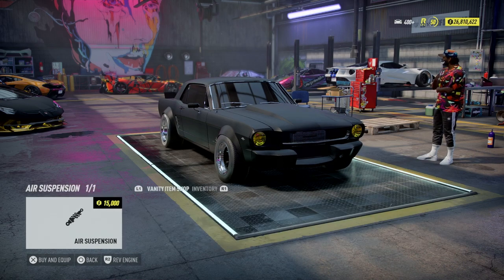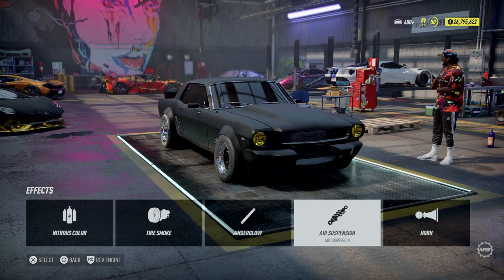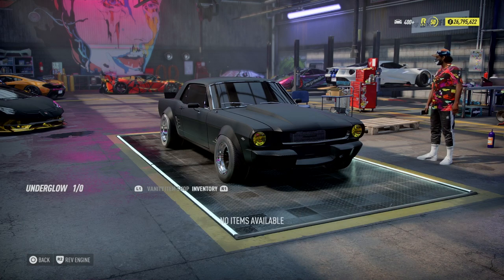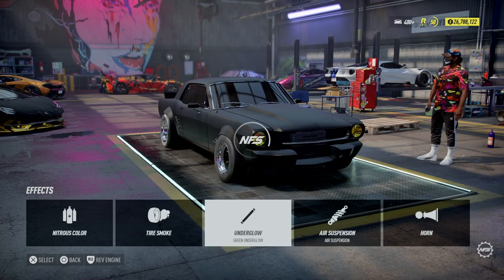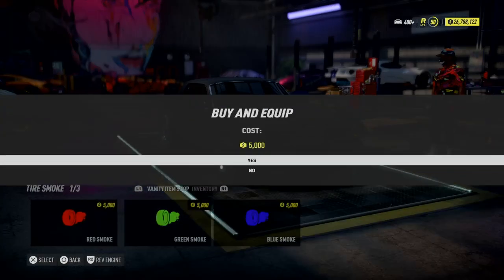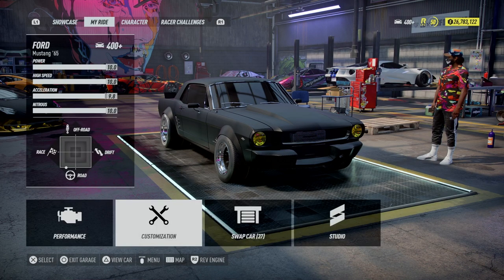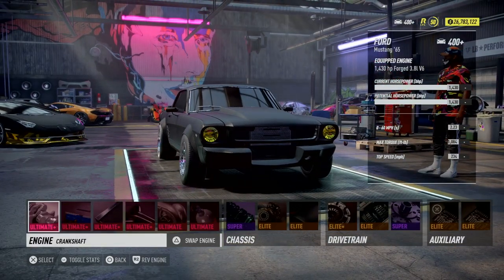Effects, suspension — I don't have one for it. Let's equip. We'll put some lime green underneath there, make the red tire smoke. And I think we're ready for a top speed run. 1430 horsepower, 3.8 liter V6 — straight V6, over a thousand torque. Let's go see.